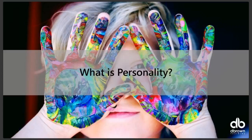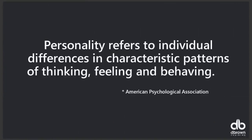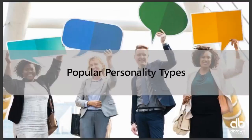So what exactly is personality? If I check the dictionary, it says: the combination of characteristics or qualities that form an individual's distinct character. And the American Psychological Association says: personality refers to individual differences in characteristic patterns of thinking, feeling, and behavior. Sounds very textbook-ish.